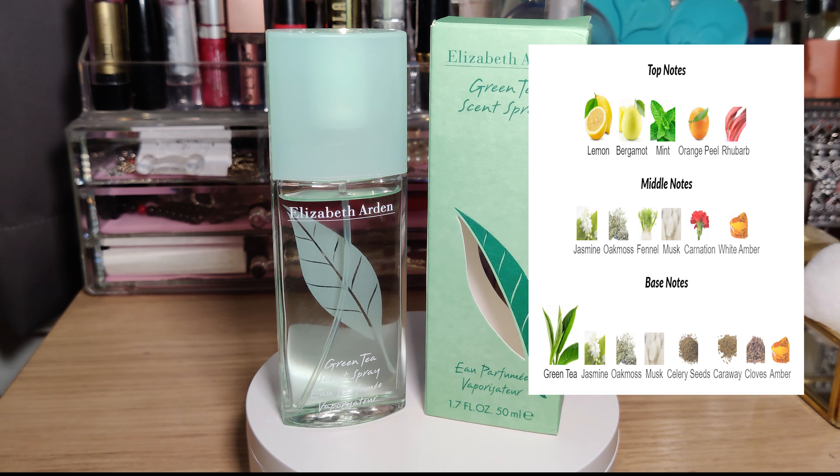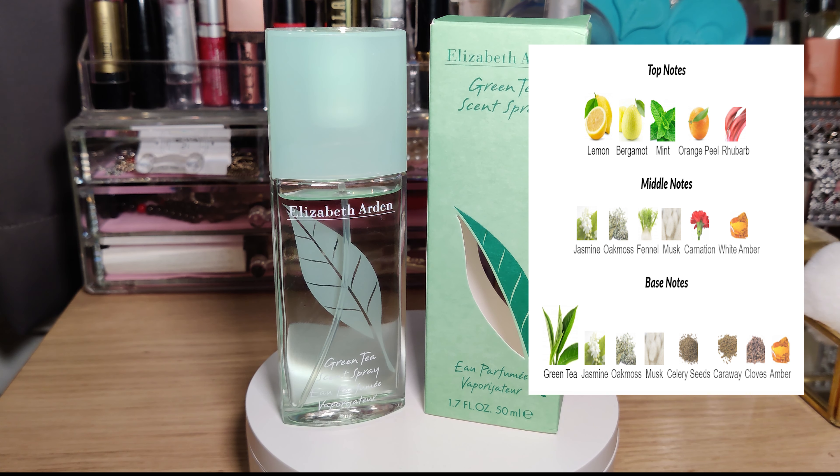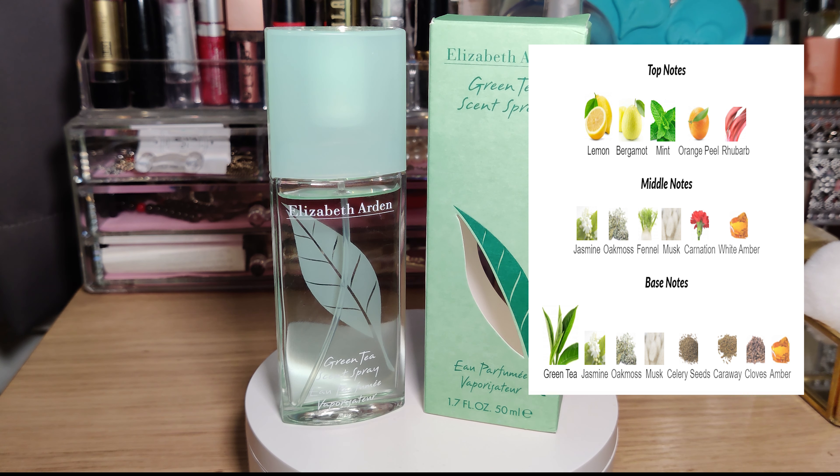There's musk, which gives it an almost clean, very clean vibe, carnation, and white amber. I haven't seen carnation being used in perfumes recently — I think it was a note quite popular back in the 90s and early 2000s. I've seen a lot of perfumes use carnation and it really reflects that in Green Tea. The base notes are of course green tea again, jasmine, and oak moss.